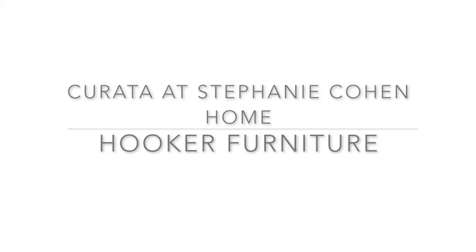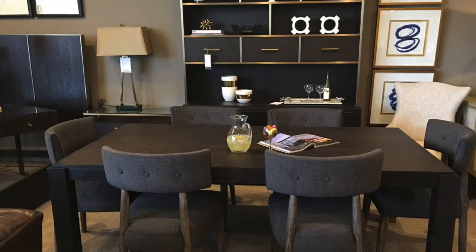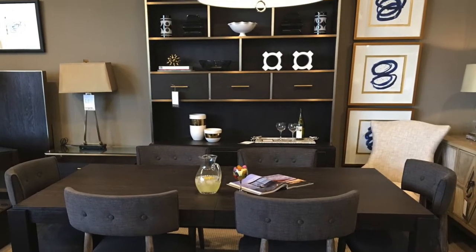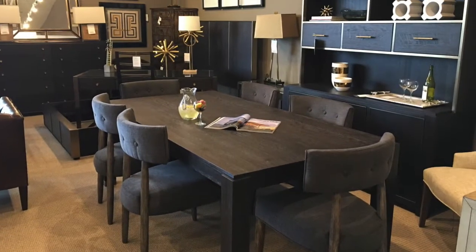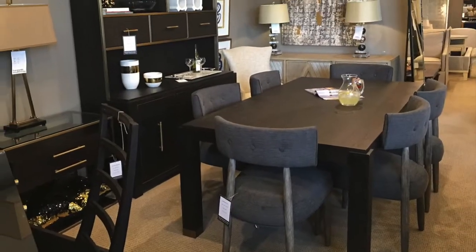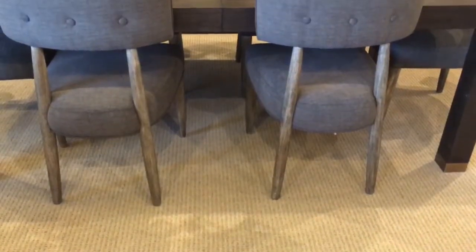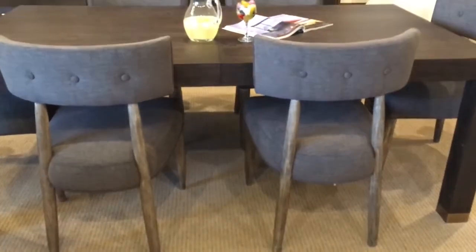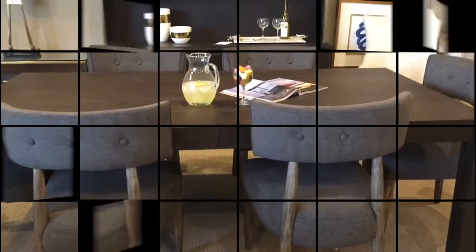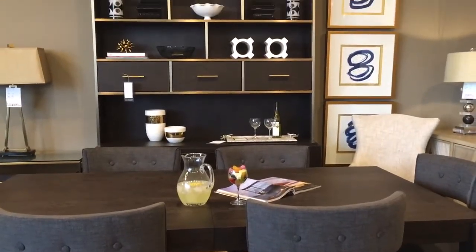Hi guys, it's Stephanie. We just got in the Karada set from Hooker — it is amazing. I wanted to show you close up what it looks like and all the different features. I'm super excited about this set; it looks much nicer than it does in the catalog and it hits an amazing price point. The Karada is an urban modern set with oak veneers, inspired by mid-century Italian furniture.